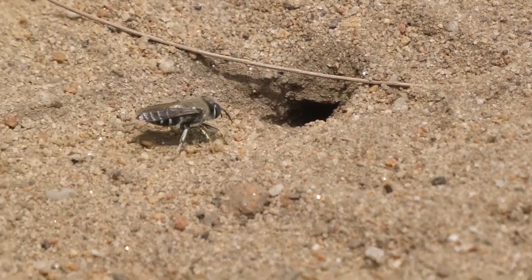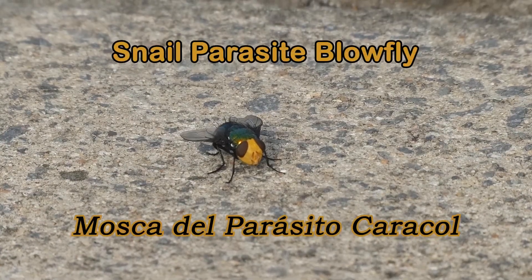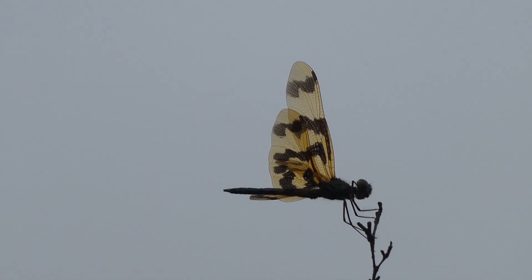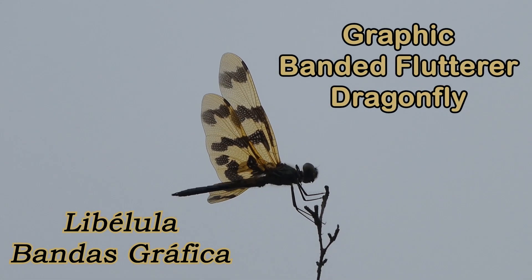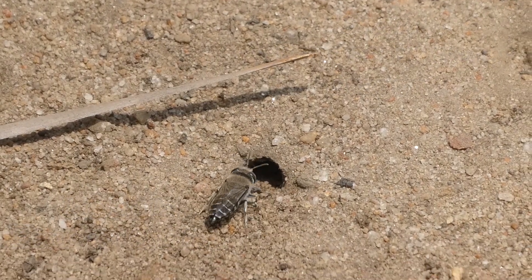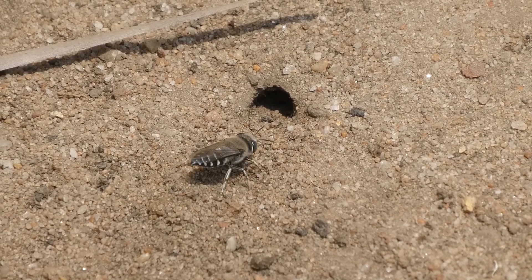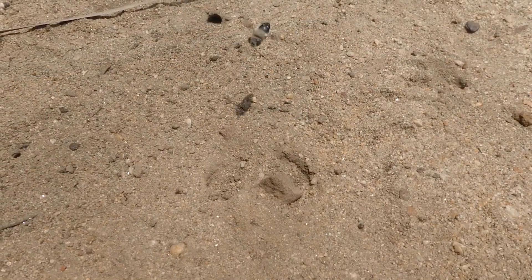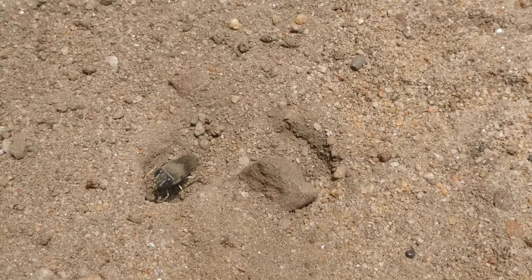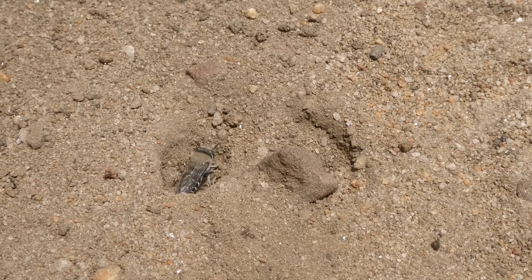They eat nectar which gives them energy for making their nest and hunting. They're excellent hunters and just like dragonflies, they can capture and paralyse their prey on the wing. They also carry their prey to their nest for their larvae to feed on. They can nest as a group, and when they defend their nest they can sometimes even swarm to attack the predator. But if you don't bother them, they won't bother you either.